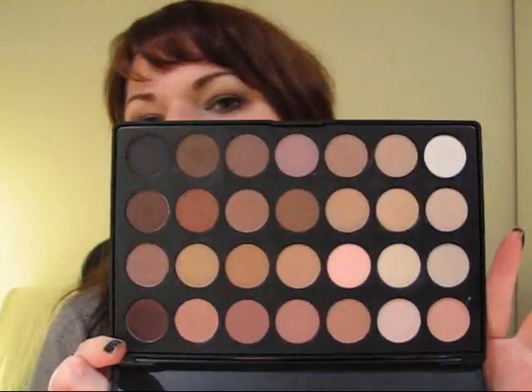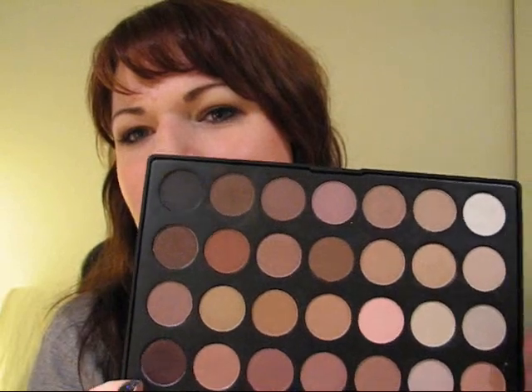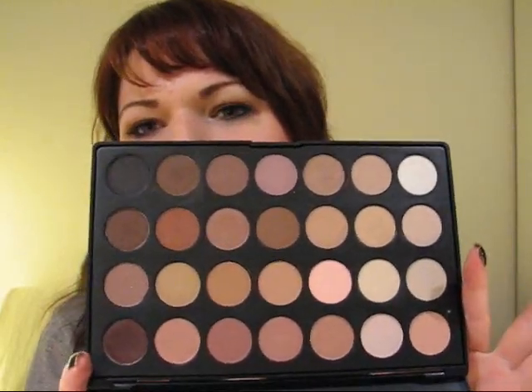I'm definitely going to be using these and doing some bridal looks for you guys coming up for spring and summer. I'll put the link to the eBay seller on the side if you want to order it through eBay rather than Coastal Scents. I'm really happy with this palette so far - stay tuned for looks using this palette, and I'll see you guys next time. Take care, bye!